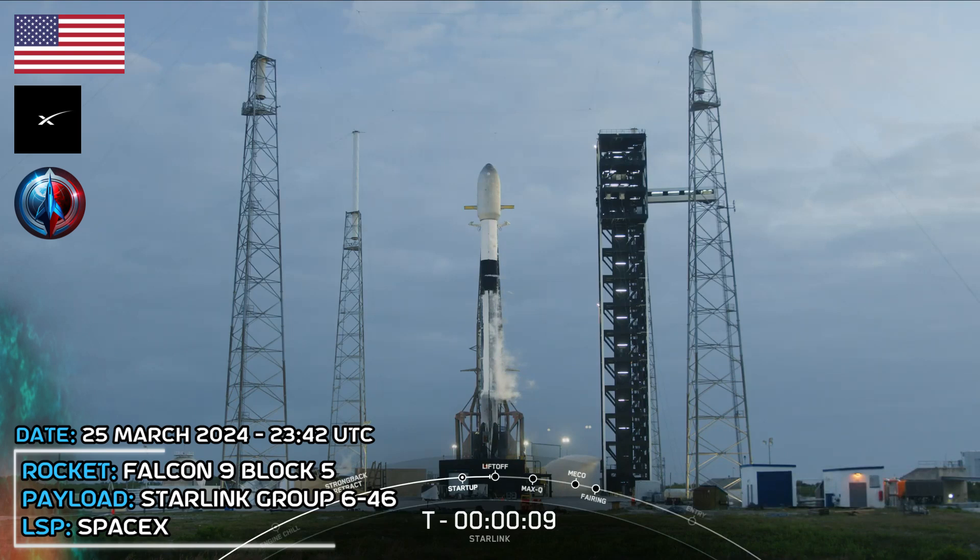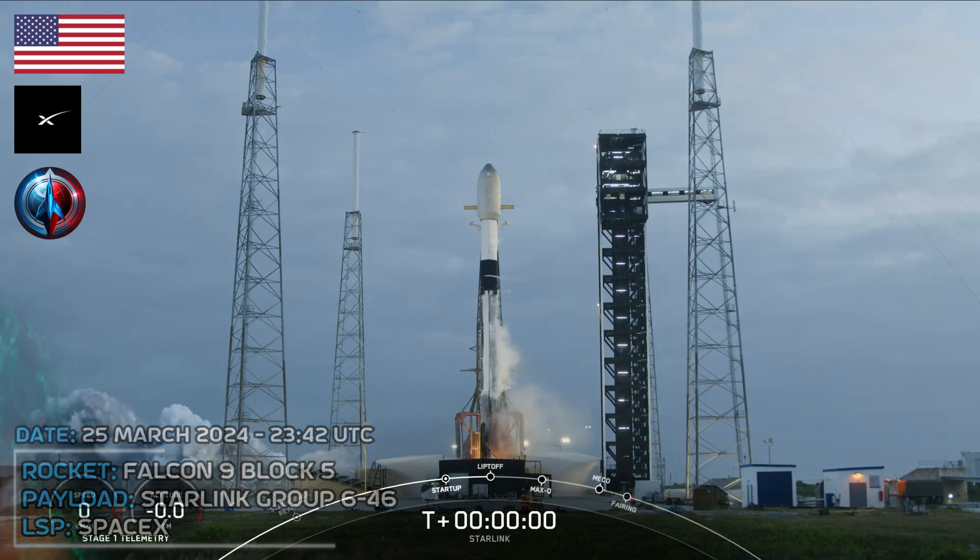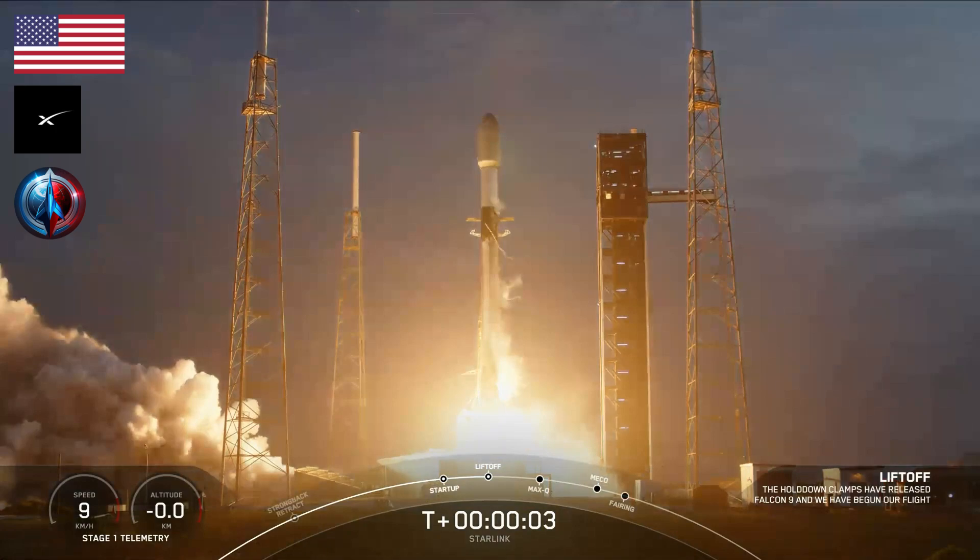T-minus 10, 9, 8, 7, 6, 5, 4, 3, 2, 1. Engine is full power and liftoff. Go Falcon, go Falcon.